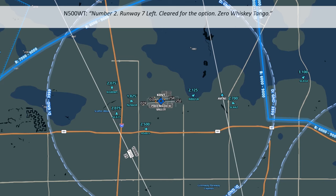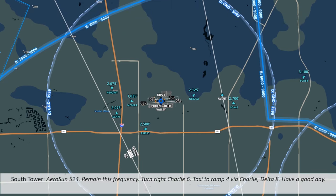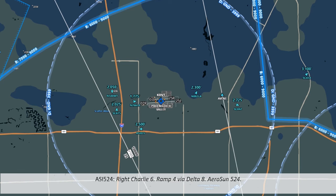Cleared for the option means the helicopter has the option to land full stop, do a touch and go, a low approach, or a stop and go landing. Aerosun 524 has landed and is being directed to taxi to ramp 4 via Charlie Delta 8 on the south side. They acknowledge and head to their ramp.